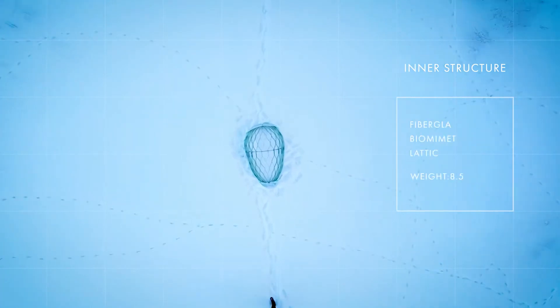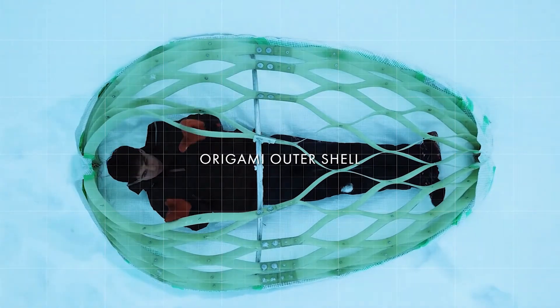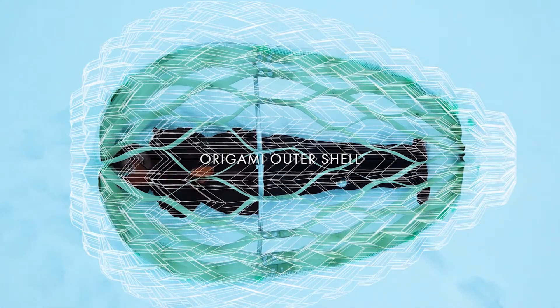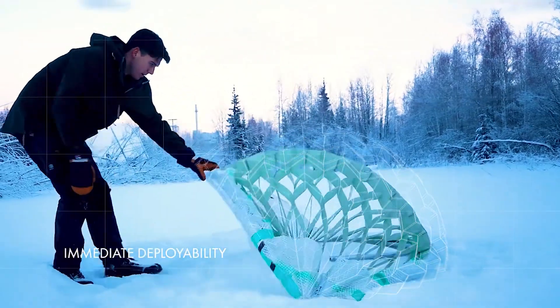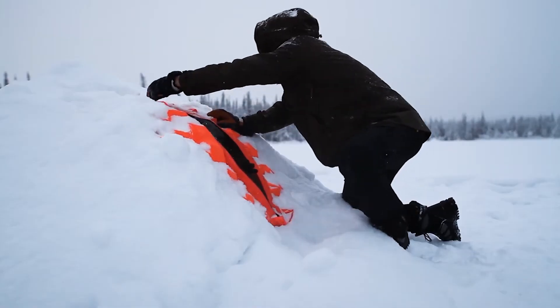Inspired by origami techniques and traditional Inuit igloos, the shelter's unique design allows it to be deployed in seconds. Its water droplet design further improves the aerodynamic performance, effectively dispersing strong winds and anchoring the shelter to the ground.